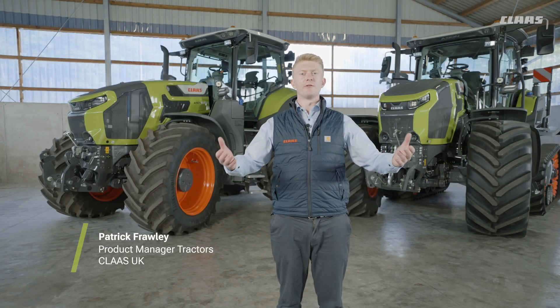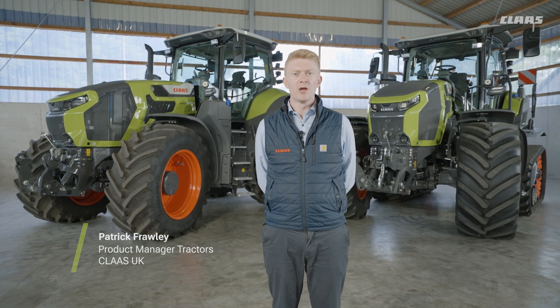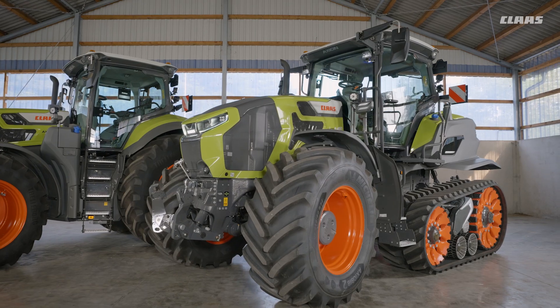Hello everyone, my name is Patrick Frawley from CLAAS and I'm your product manager for tractors. Today you join me here in front of our new Axion 9 series — Challenge Accepted with large tractors from CLAAS. You can see my wheeled machine to my right-hand side and our TerraTrak machine to my left-hand side.